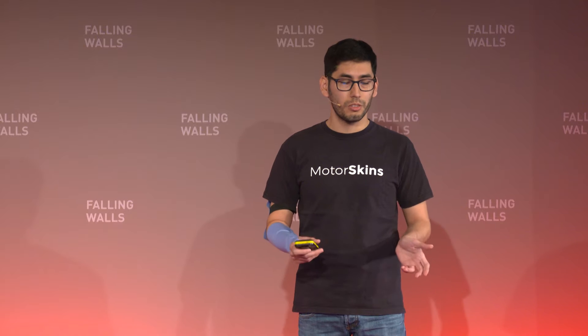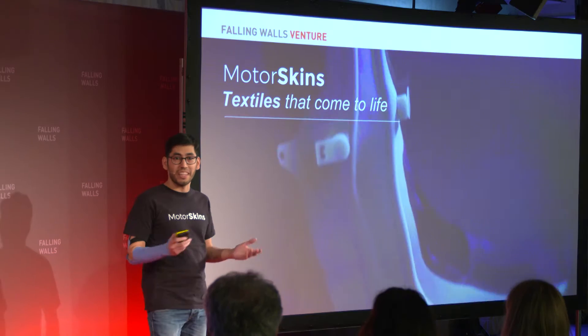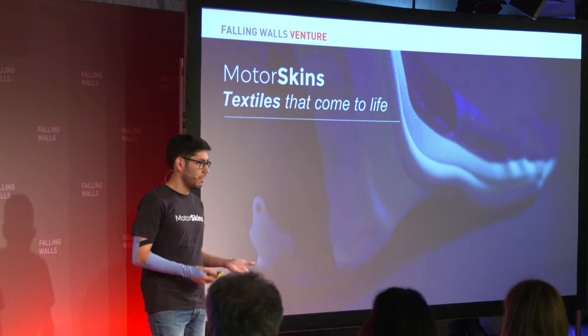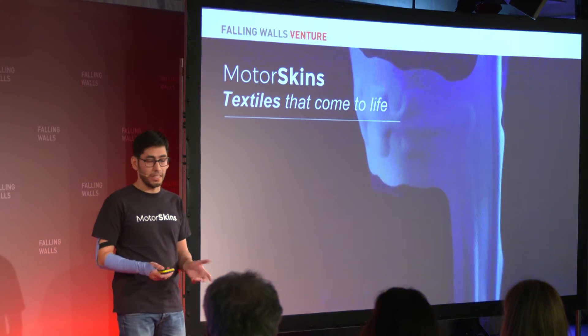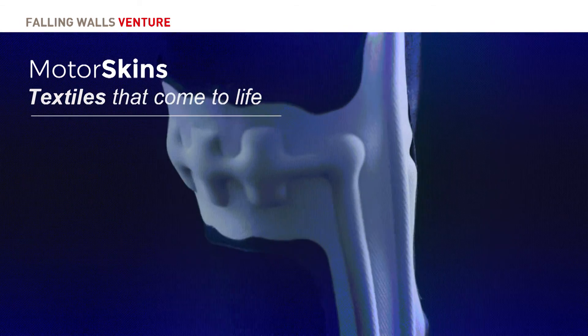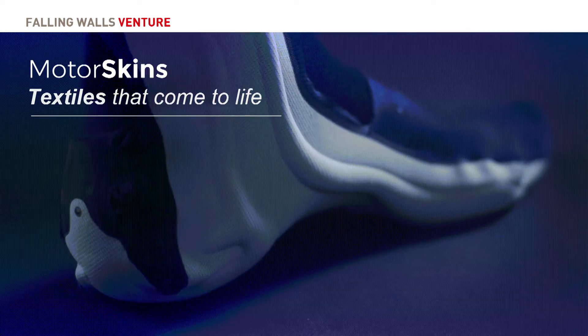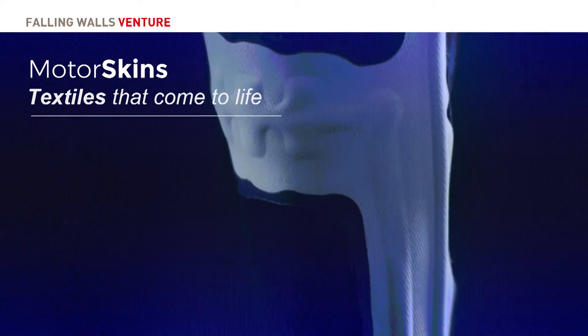Breaking the wall to wearable robots for daily life through textiles that come to life. What exactly do we mean by that, and what is MotorSkin? In the beginning, as Khashyar was saying, we set out to use bio-inspired design to rethink assistive technology.